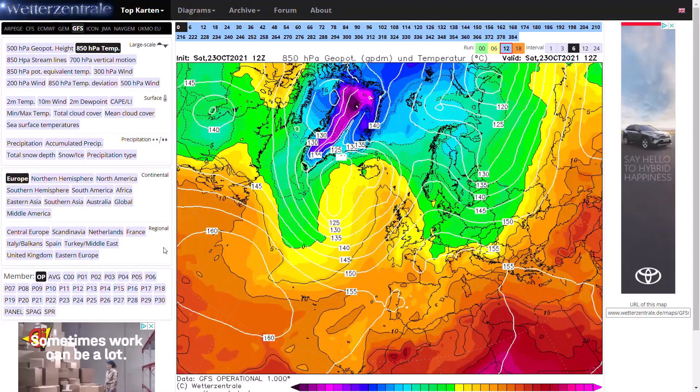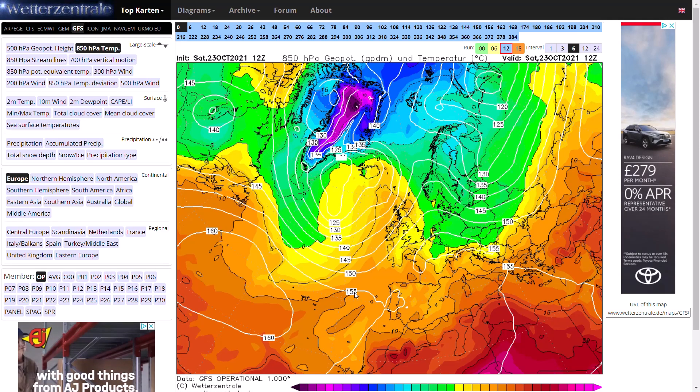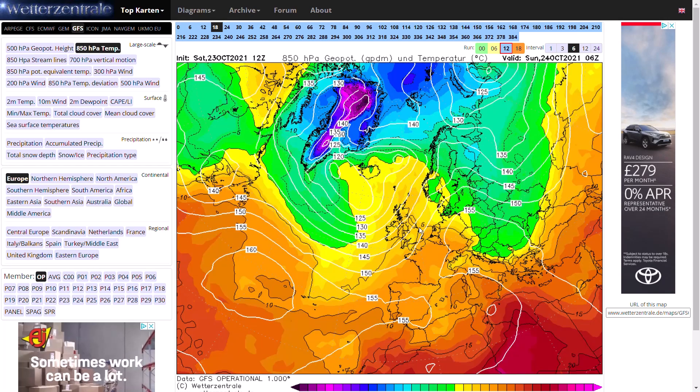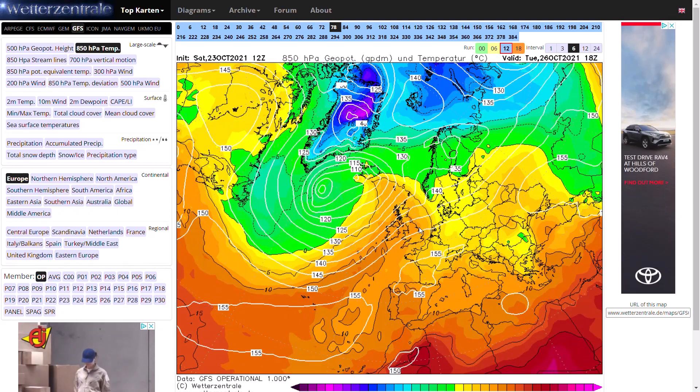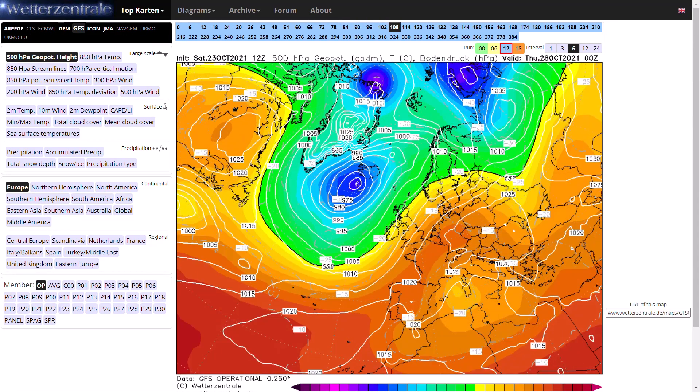Looking at the GFS, you can see at the moment we've got the southwesterly wind starting to push in, bringing this conveyor belt of moisture with low pressure out in the Atlantic. This low pressure is going to continually push through, with the mother low sitting out towards Iceland and spiralling in other areas of low pressure.